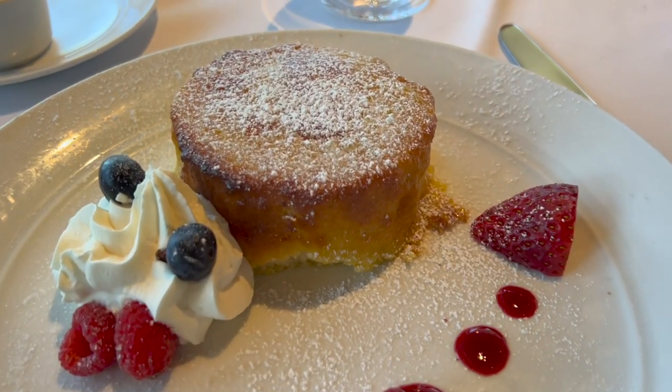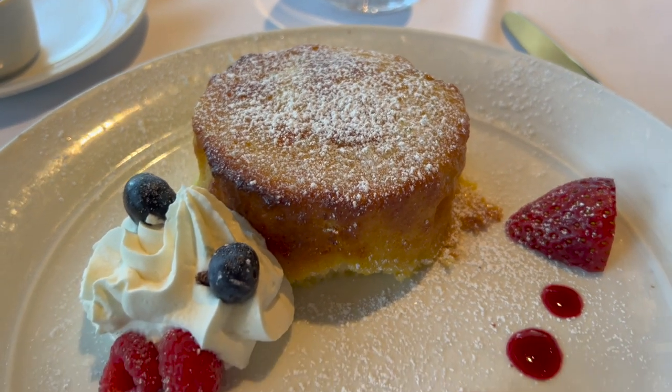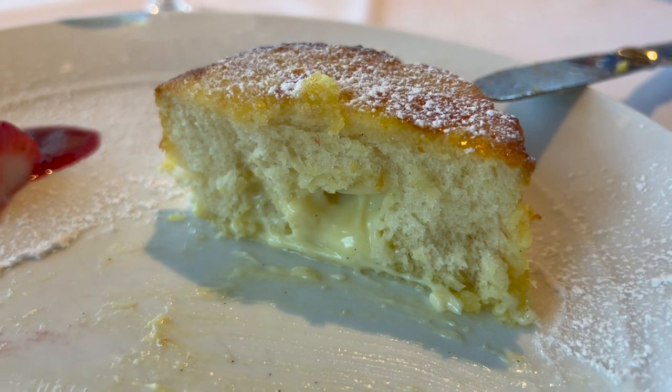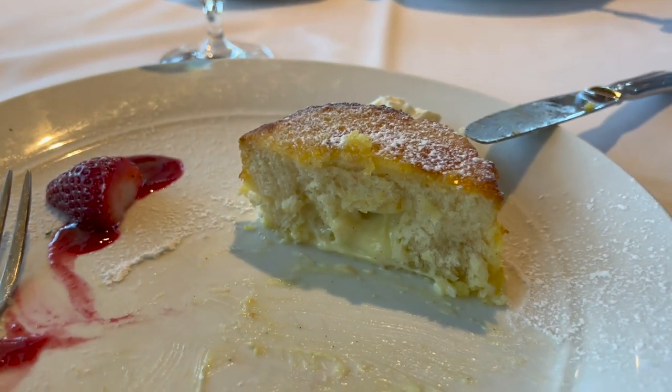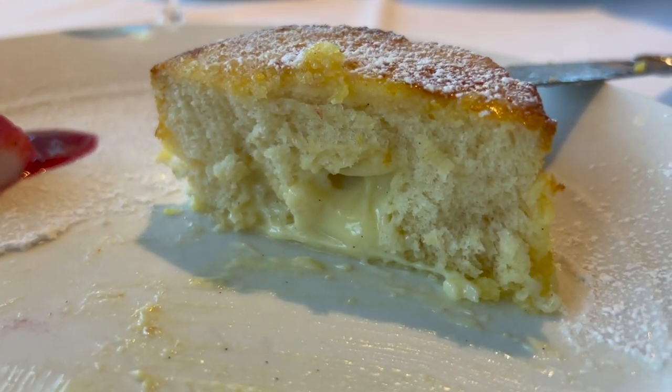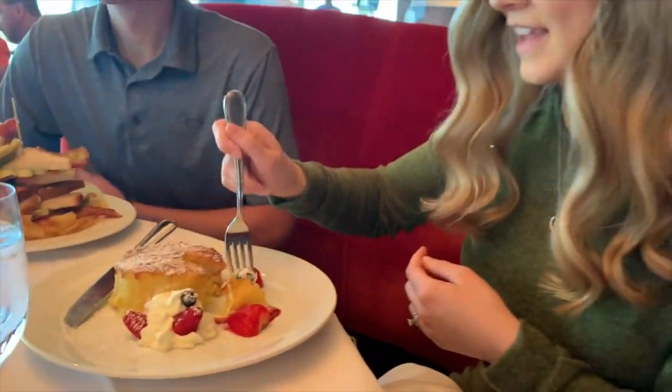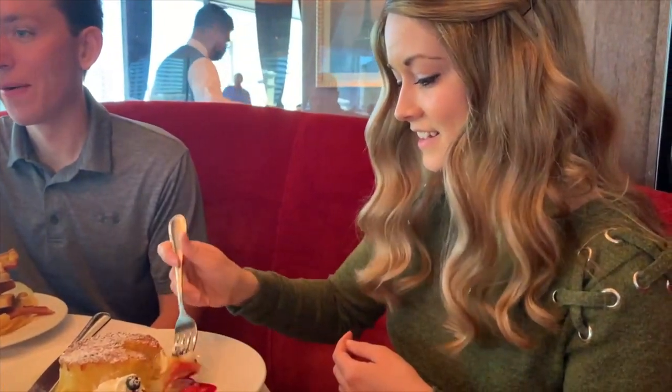By far the best part of my meal was the creme brulee french toast. The bread was super thick but also really soft and fluffy, filled with a custard that was really delicious, and the top was caramelized with sugar like a creme brulee topping. The outer part was hard and crispy, and the inside was so light and fluffy with the custard — it truly was perfection. This was hands down the best breakfast I've had in Vegas.